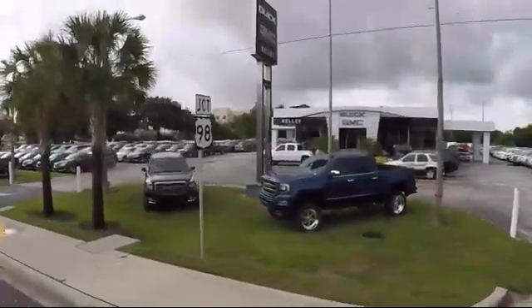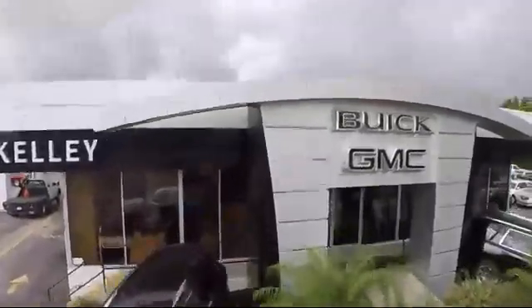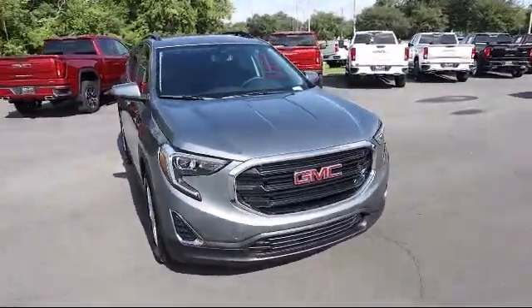Welcome to Kelly Buick GMC. Here's a look at another one of our great vehicles in our inventory. It comes equipped with a 1.5 liter turbocharged dual overhead cam engine.